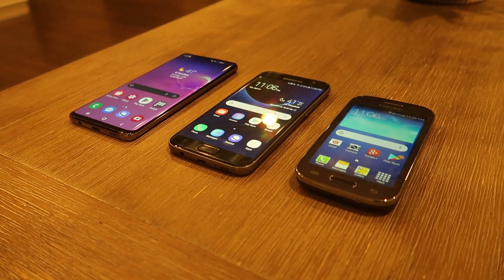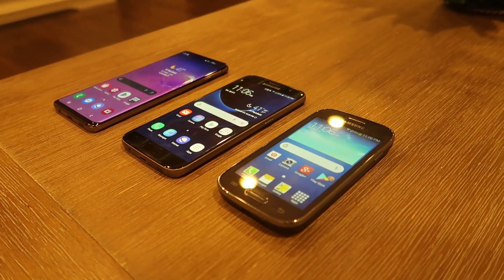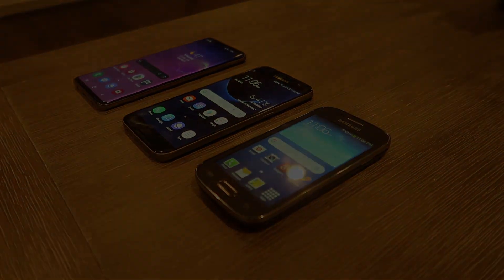What's your favorite Samsung interface, and how do you think it will continue to evolve in the future? Let us know in the comments below! Don't forget to like and subscribe for more tech content. Thanks for watching and feel free to check out more content on my channel!